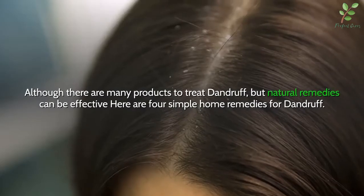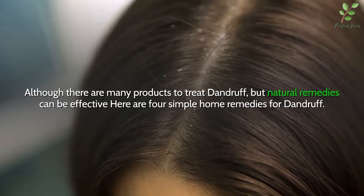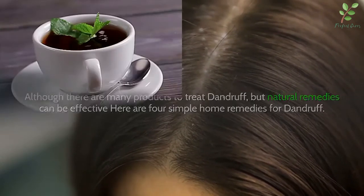Although there are many products to treat dandruff, natural remedies can be effective. Here are four simple home remedies for dandruff.